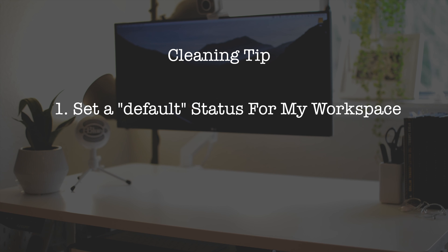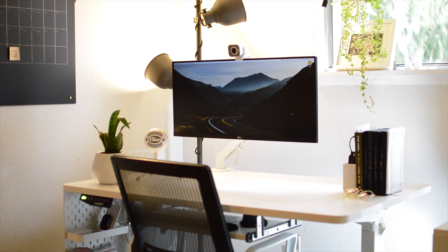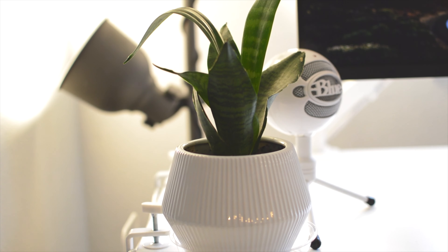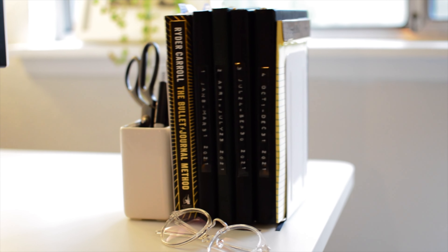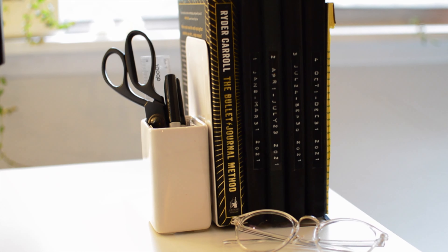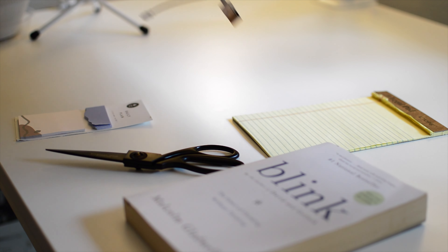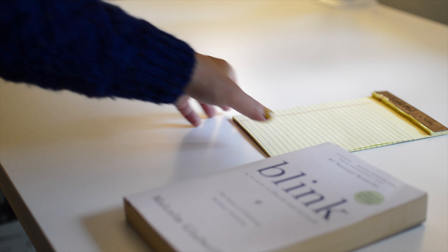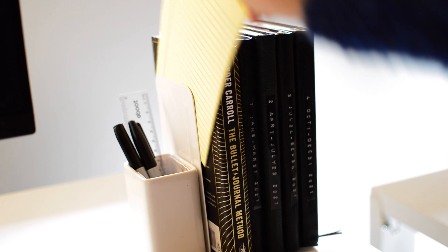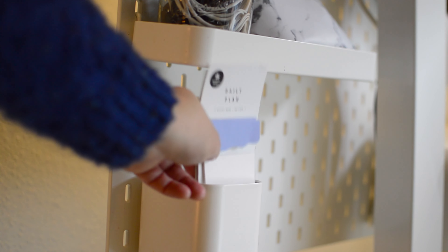Rule 1: Set a default status for your workspace. Rule 2: Have a home for every single item you own. The default status of my desk includes only my mic, the plant, my journals, a notepad, and a pen holder. Everything else has to go home at the end of each night, so I return items right before I go to bed and my tidying takes just under a few minutes.